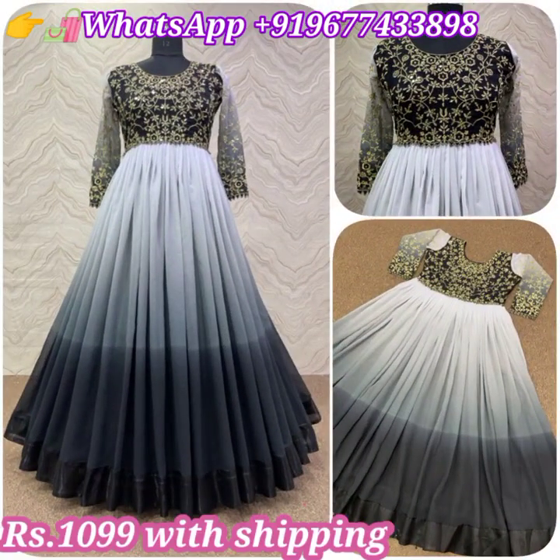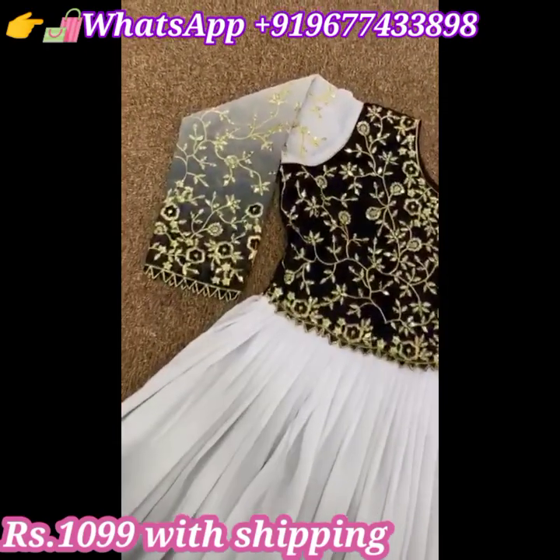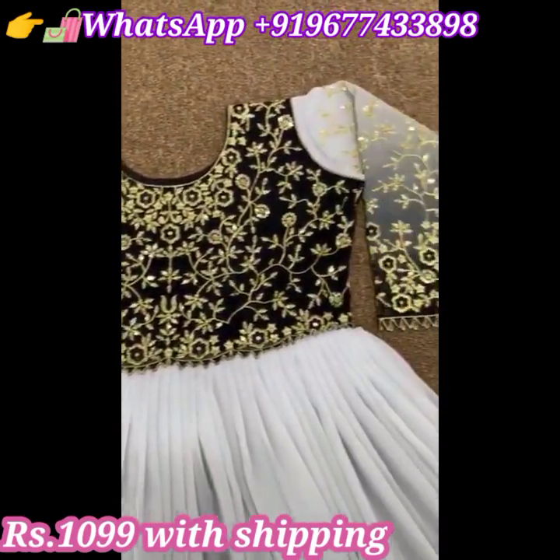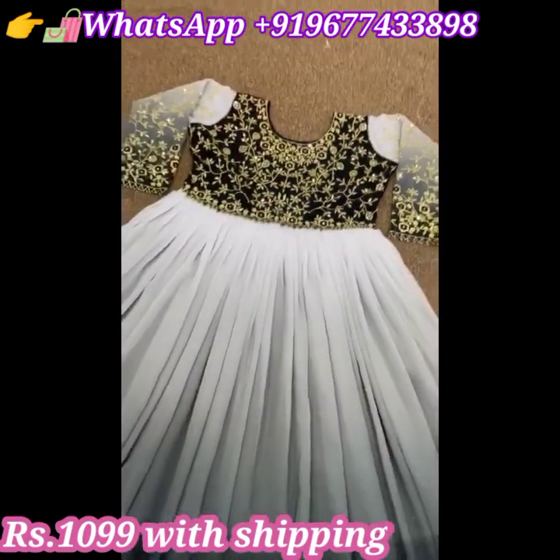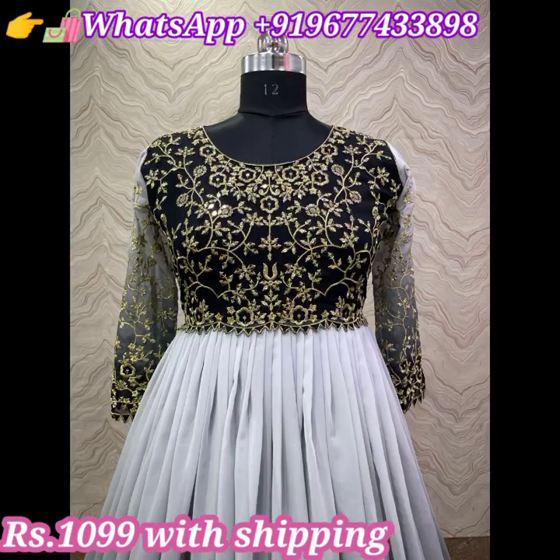Next one is an elegant look double shade heavy fox georgette with embroidered sequence work long gown. It has fancy digital print all over and comes with heavy micro cotton inner and also comes with sequence work full sleeves. Price is 1099 rupees including shipping all over India.